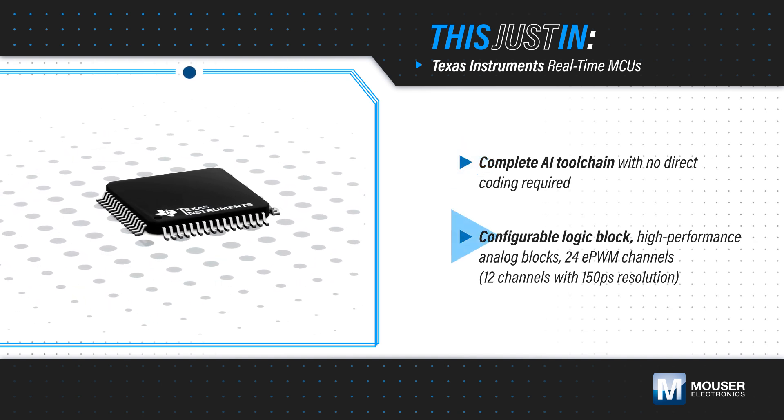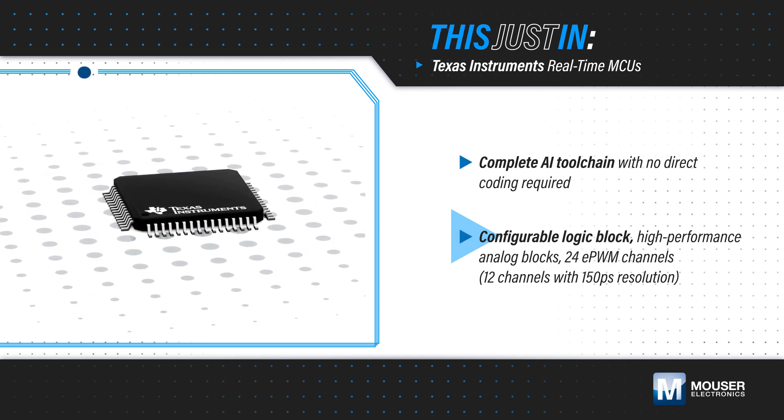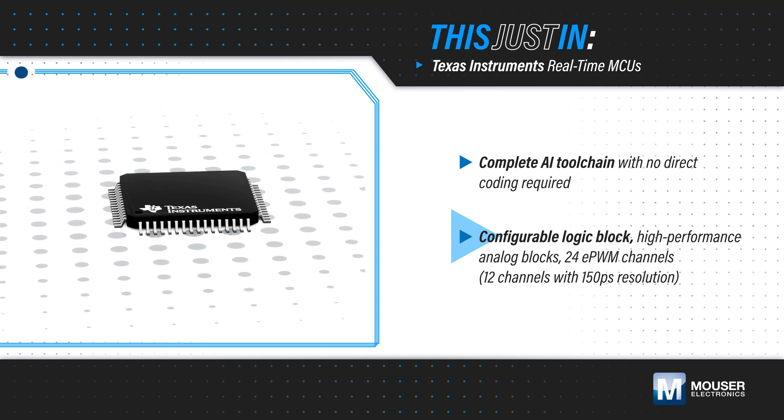The MCUs also feature a configurable logic block to integrate FPGA-like functions, high-performance analog blocks, and 24 PWM channels that can control various power stages.